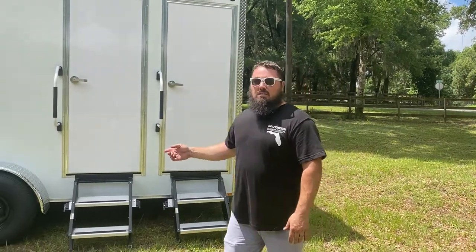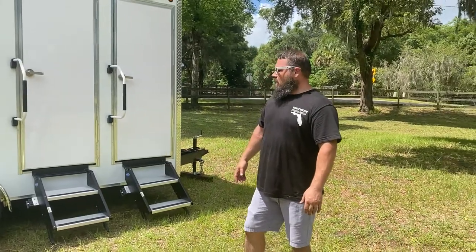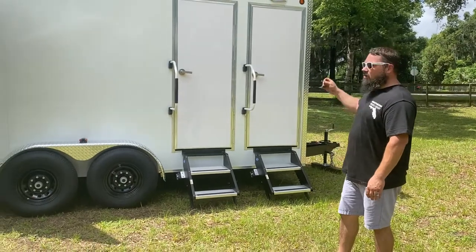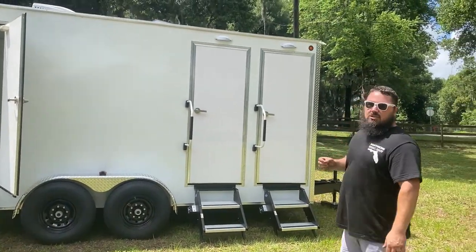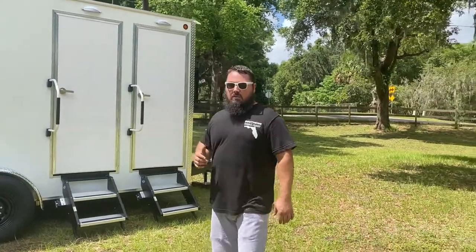This trailer is sitting on 7,000-pound tandem axles for a combination of 14,000 pounds. We are using industrial finishes on this trailer, including 11 gauge aluminum diamond plate for our cab corner and for our front rock deflector.